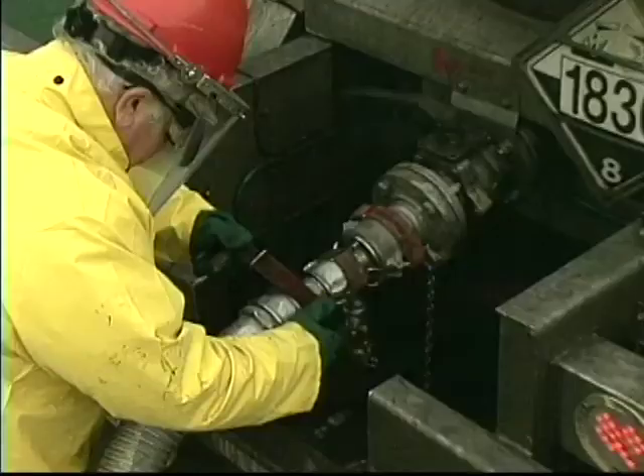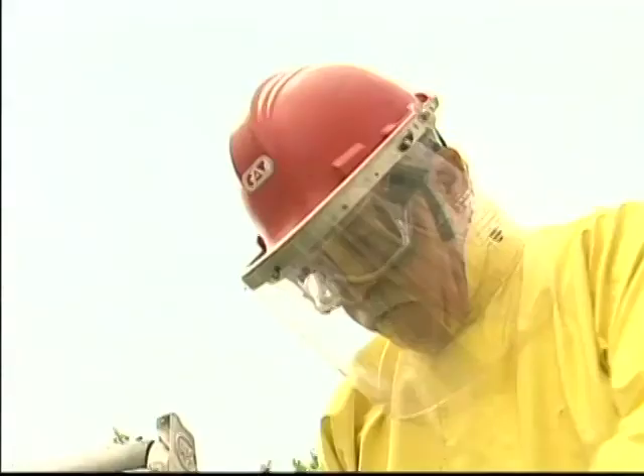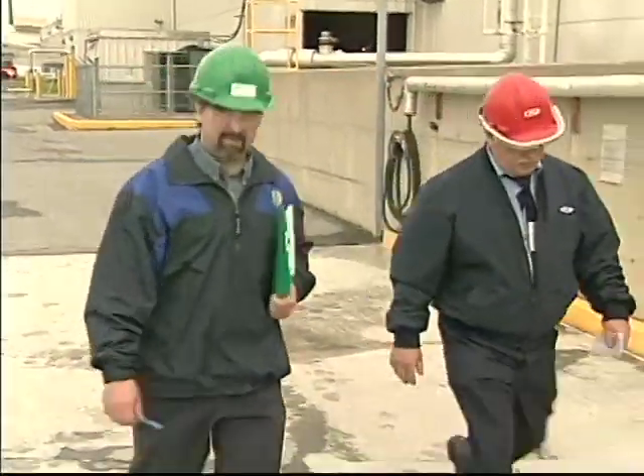This video is designed to reinforce the correct truck unloading procedures for both experienced personnel and those new to the process. Safe unloading of sulfuric acid requires strict adherence to the prescribed procedures in the correct order, even before the truck arrives at the gate.